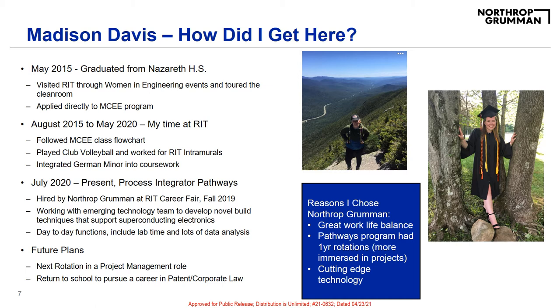My day-to-day functions include a lot of lab time, moving lots, and plenty of data analysis. My future plans include a next rotation in a project management role to see a different engineering perspective, and to eventually return to school to pursue a career in patent or corporate law.